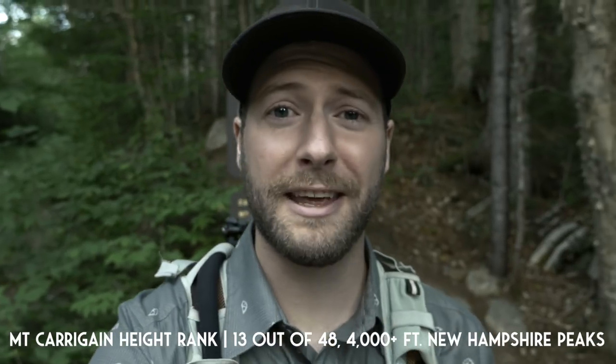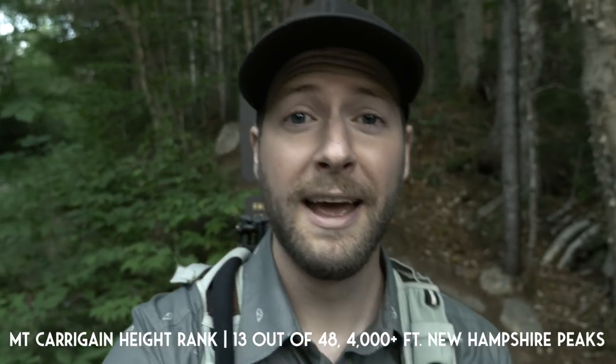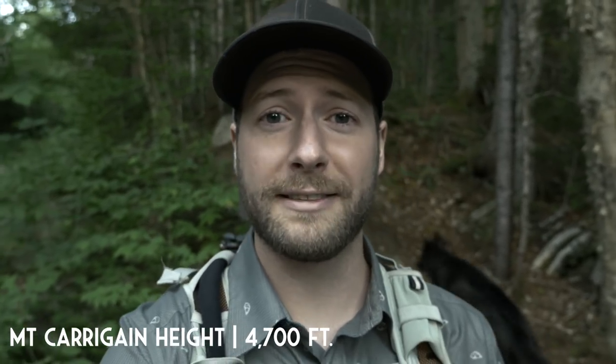Good morning everyone, this is Joseph Goetz with Goetz Wild and we are hiking Mount Kerrigan today. Mount Kerrigan is the 13th tallest mountain in New Hampshire, has an elevation of 4,700 feet. We are taking the Signal Ridge Trail all the way to the summit — it's going to be five miles up and then five miles back.